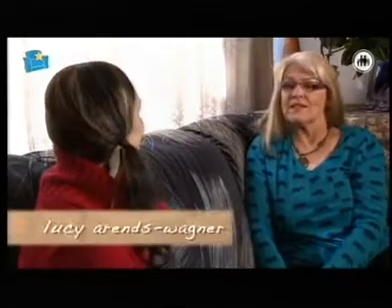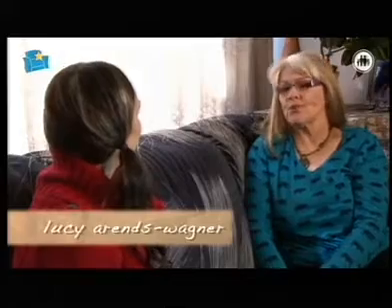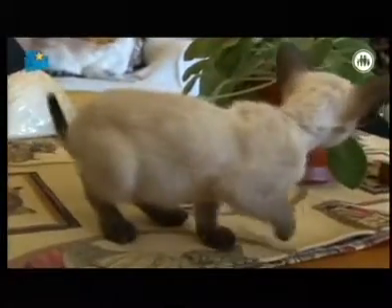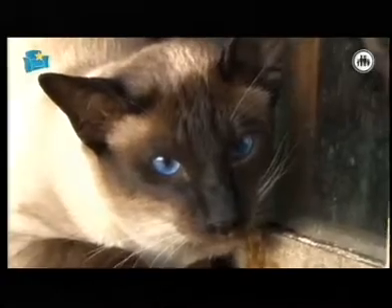I'll start with the Siamese. The Siamese is the cat that's got the points — the points being the dark ears, the tail, the mask, and the legs that are darker than the rest of the body, which is paler.